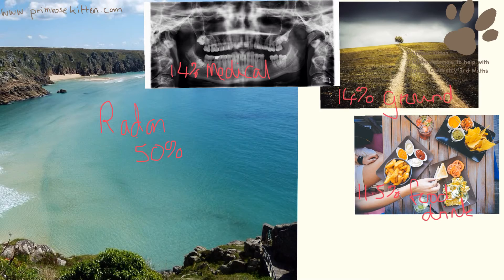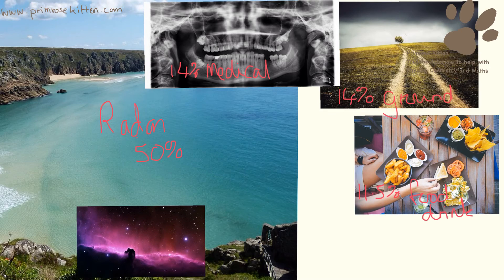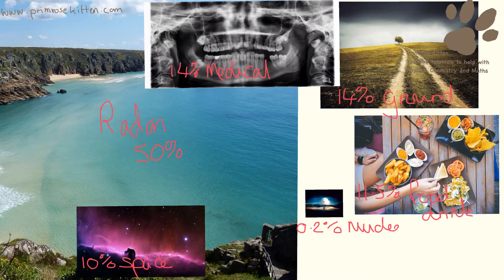Moving on to slightly smaller amounts now. Cosmic radiation — radiation that we get from space — is going to be about 10%. Even smaller amounts: from testing of nuclear weapons, it is going to be about 0.2%. From plane travel, this obviously varies between people, because the more you travel on a plane, the more radiation you are going to be exposed to.